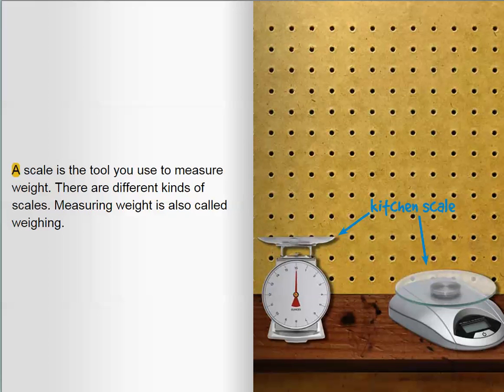A scale is the tool you use to measure weight. There are different kinds of scales. Measuring weight is also called weighing.